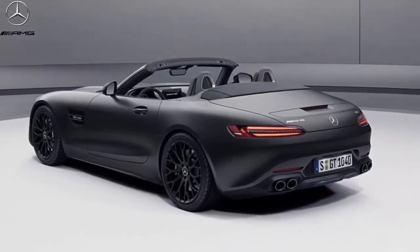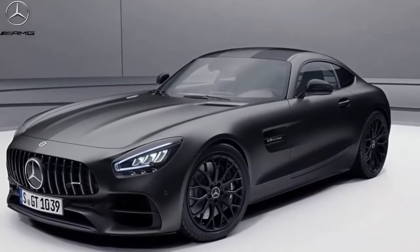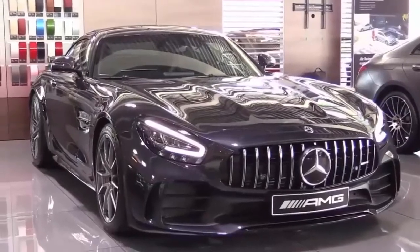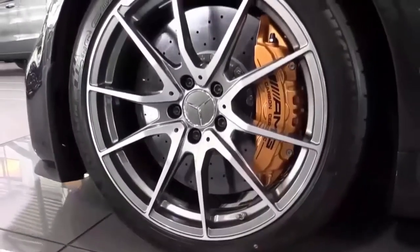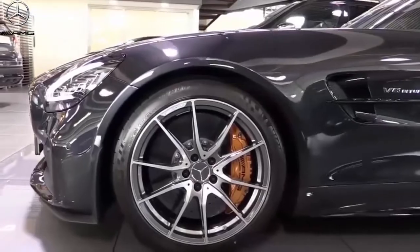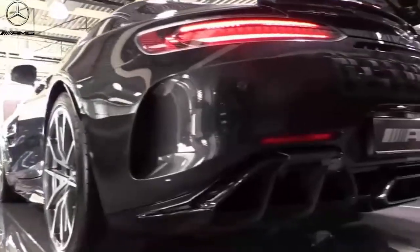To complement its substantial increase in power, the GT adds several performance items to its standard features list. These include adaptive dampers, known by Mercedes as AMG Ride Control, an electronic limited-slip differential, and larger front brakes from the 2020 GT C with red-painted calipers. There's also a new race drive setting and lithium-ion starter battery.